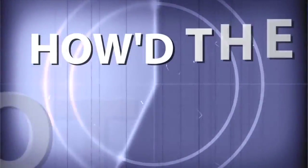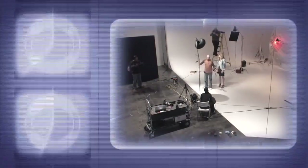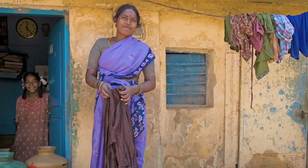Adorama TV presents How'd They Do That, where we explore the world of professional photographers and share their techniques with you. Here's your host, Mark Wallace.